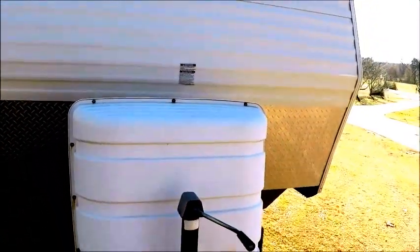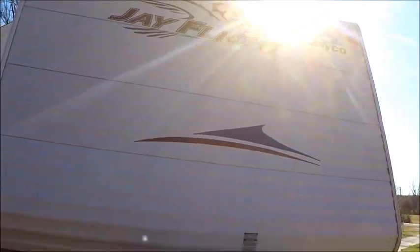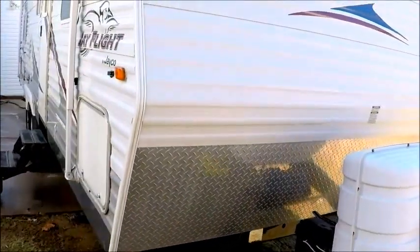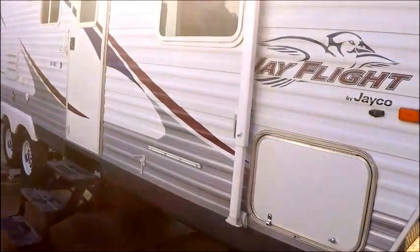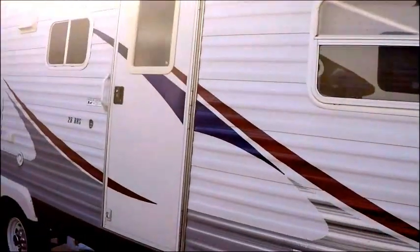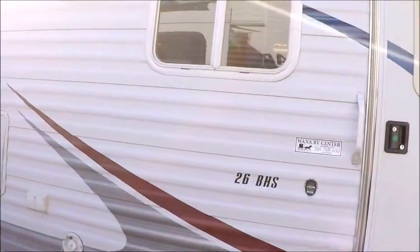It sleeps eight people. This has a big pass-through storage compartment. We thought enough of this camper when we seen it that we decided to go ahead and tow it almost 850 miles to get here.